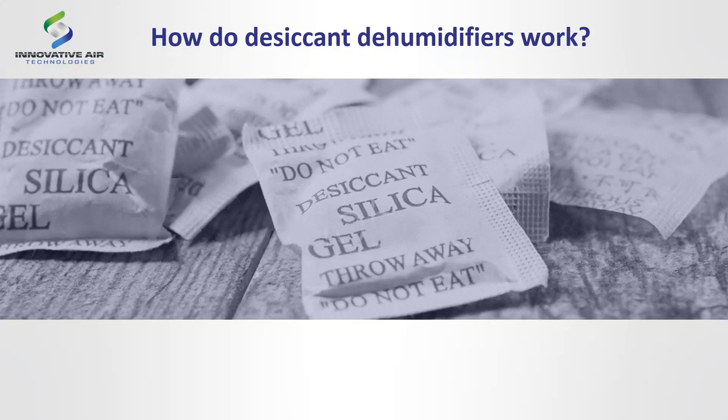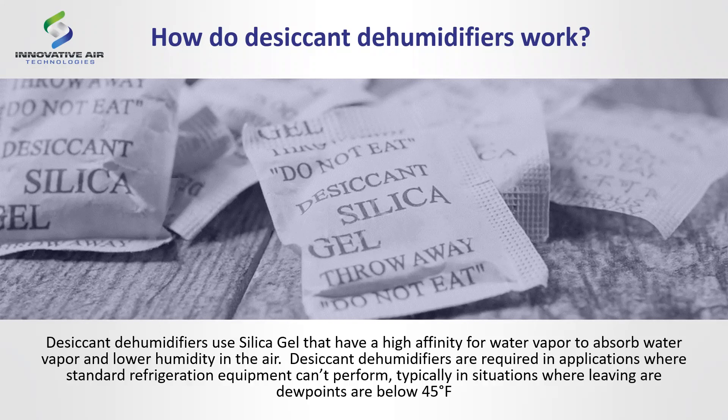Everybody has gotten those silica gel packets that say 'do not eat' — whether in your briefcase, purse, or electronics. The concept of those silica gel beads is to absorb moisture and keep commodities dry from the time they're manufactured overseas until they arrive at your doorstep. Desiccant dehumidifiers use silica gel, which has a very high affinity for water vapor — it wants to attract that water to it. We use them in applications typically below 45 degrees Fahrenheit dew point, where refrigeration starts to struggle.